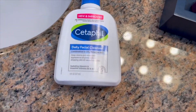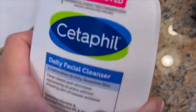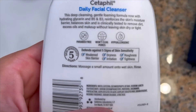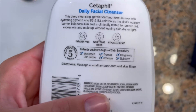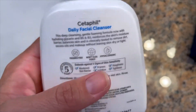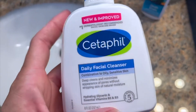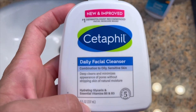I would highly recommend it — 10 out of 10. Definitely get this if you have any of those above issues. Fragrance-free, paraben-free, hypoallergenic. It cleans really well. I'll wash my face, get out, dry it with a towel, and there's no residue. So definitely try the Cetaphil Daily Facial Cleanser.